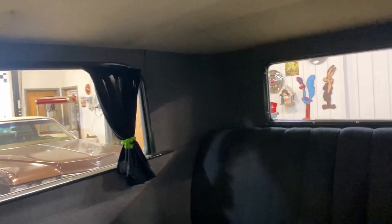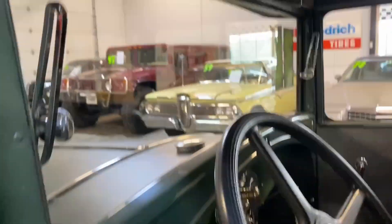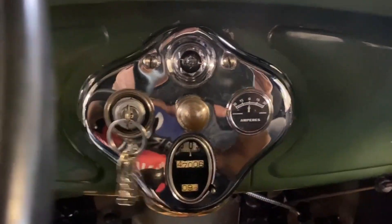Really nice interior, great headliner, all the seats are in great shape. We even have the curtains in the back — there's a little track where if you unbind the curtain it slides over, nicely done. There's a map pocket right here where you can put your garage door opener or whatever you want.